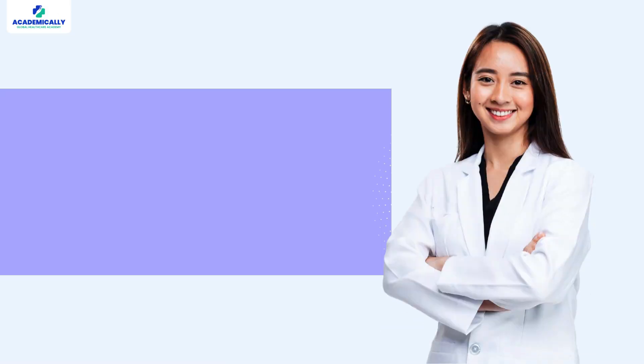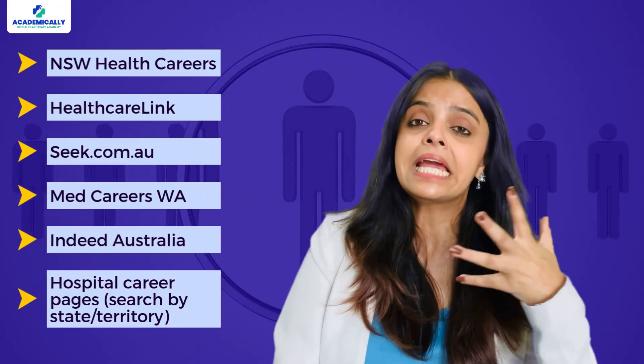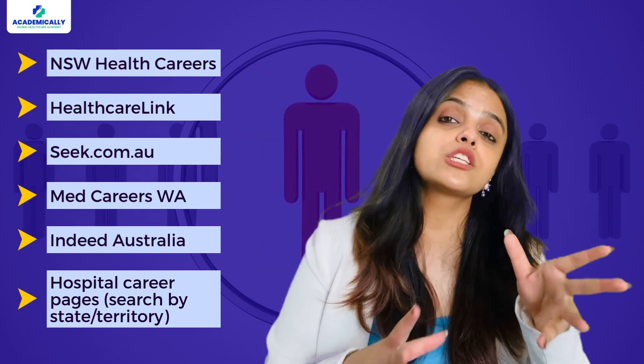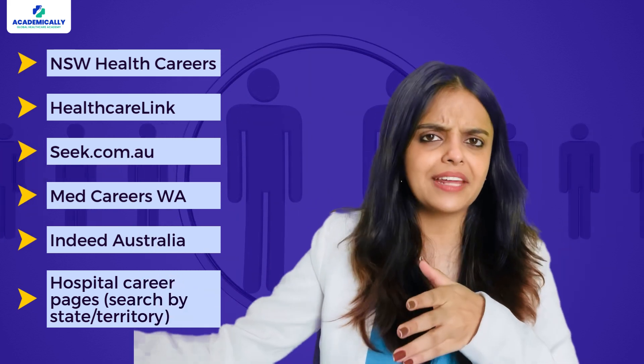Now let's discuss how to get a job. Once you have passed your AMC MCQ and English test, start looking for job opportunities with sponsorship. You can search for jobs on platforms like NSW Health Careers, Healthcare Link, Seek.com, MedJobs WA, Indeed Australia, or hospital career pages. Search by state and territory. Here is a pro tip: look for roles labeled IMG friendly or supervision level 2 or 3 supported, as these are more open to international medical graduates. Also focus on regional and rural areas — they are often short-staffed, more likely to sponsor international candidates, and these jobs can lead to PR pathways as well.